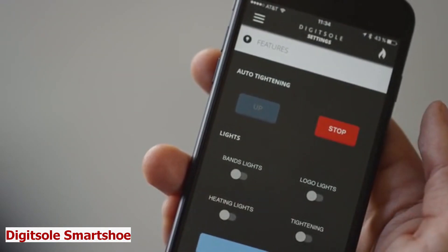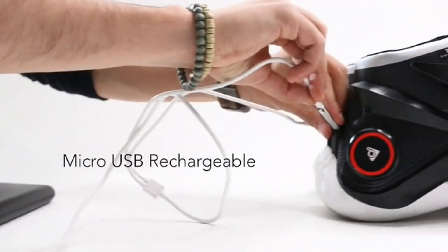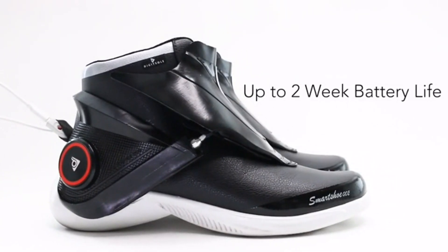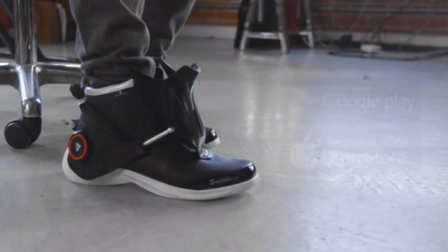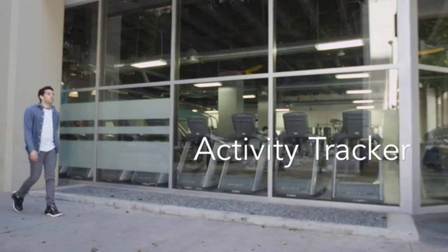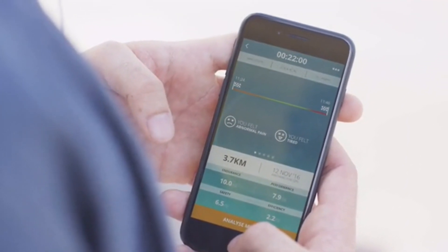DigitSole Smart Shoe. You might have seen and owned different kinds of sneakers, but meet DigitSole Smart Shoe, the world's first intelligent sneaker. This is not just a shoe — it's a smart device that adapts to your lifestyle. It tracks your activity and gives you real-time feedback on your performance. You can set your goals, monitor your progress, and share your results with your friends.